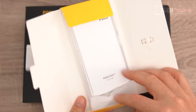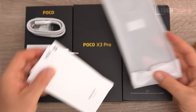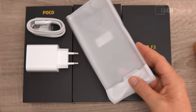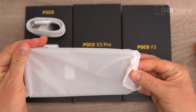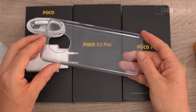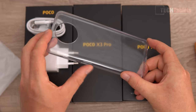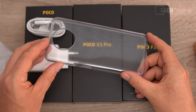All of the phones come with a clear TPU case, a SIM tray tool, and a user guide. There is no Type-C adapter included with the F3, and no headphones either. The quality of the case is not bad — it has a perfect cutout, as it comes from the manufacturer.